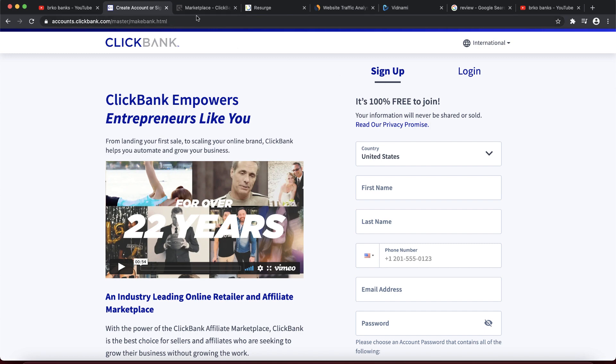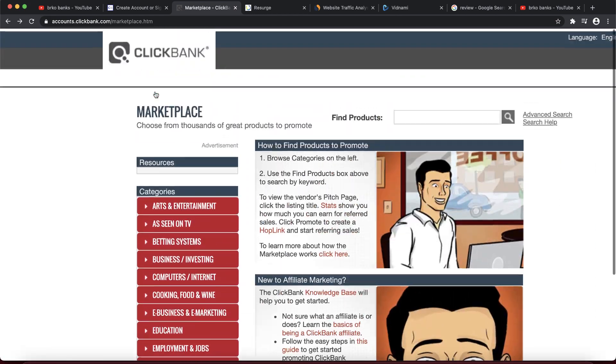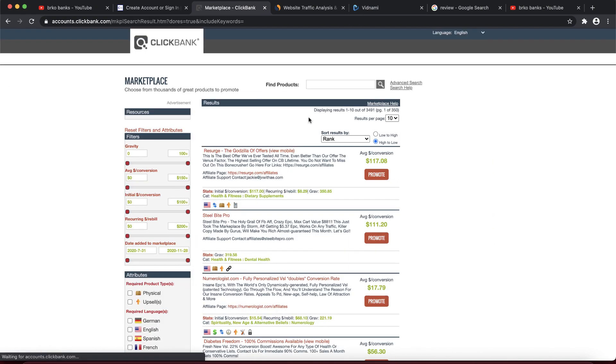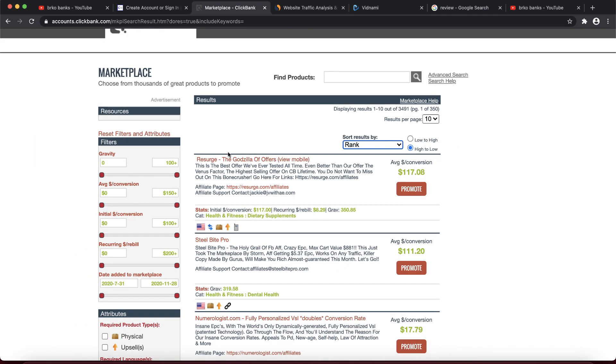Once you've created your ClickBank account, jump into the affiliate marketplace. You can search products by categories, but we're going to do this a different way. Click this button to sort products by rank — most popular. This means the product at the top is the most viewed on ClickBank, and I want to show you why that is really important.